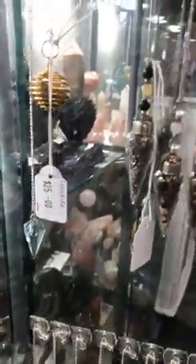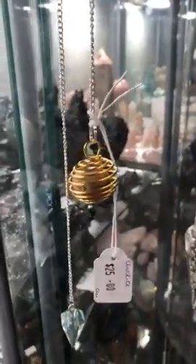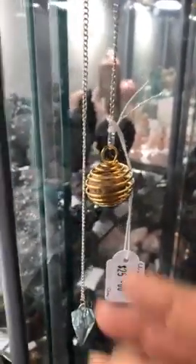Come in and have a look — we have a beautiful range. We also have these little cages for $5, so you can buy those to put on a chain or whatever, and put your little tumble stone inside. They do stretch, so they're very easy to put your tumbles in.